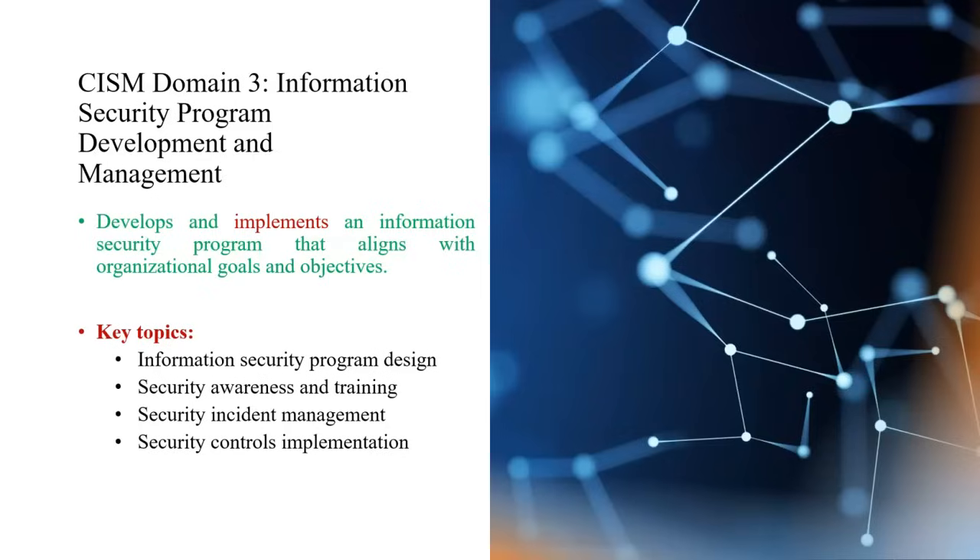Domain 3 is about information security program development and management. Managers need to develop and implement an information security program aligned with their organization's goals and objectives. Key topics include information security program design, security awareness and training for employees, and security incident management — because humans are the weakest link in security — as well as security control implementation with respect to policies.